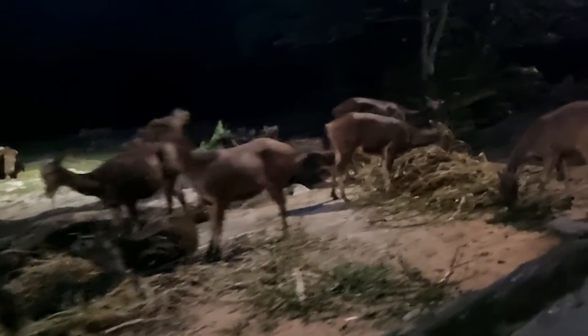Wild Sambar deer are found in India, Sri Lanka, Nepal, and China. They once inhabited huge portions of Asia, but hunting and habitat destruction have reduced the population drastically. The Malayan tigers that once preyed on Sambar deer began hunting cows and other livestock.